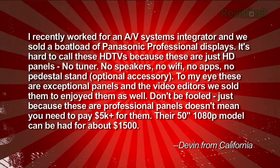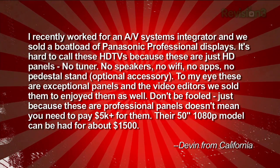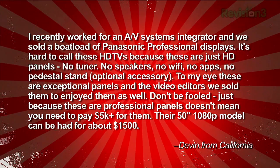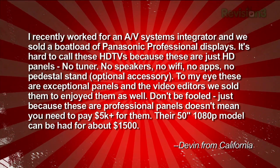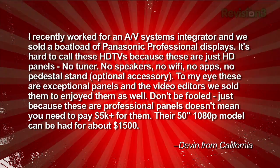The next email is from Devin, who had a suggestion for a viewer who wanted just an HDTV with no features, no frills, just a screen. Devin writes: 'I recently worked for an AV systems integrator and we sold a boatload of Panasonic professional displays. It's hard to call these HDTVs because they are just HD panels — no tuner, no speakers, no Wi-Fi, no apps. To my eye, these are exceptional panels, and video editors enjoyed them as well. Their 50-inch 1080p model can be had for about $1,500.' I wonder if the panel's warranty is affected by installation or use in a non-commercial environment — that's something I'd want to know before purchasing.